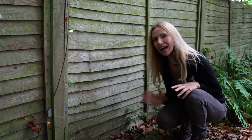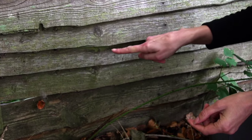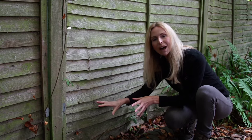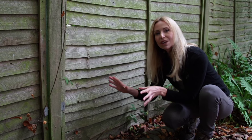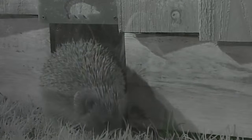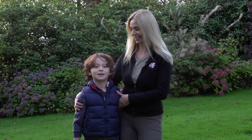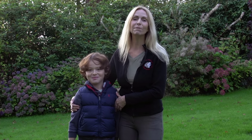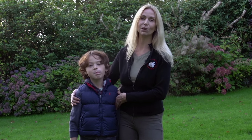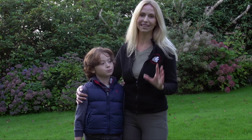One thing we can do to help is to provide a hedgehog highway by cutting a 13cm by 13cm square in our fence panels so the hedgehogs can pass safely from one garden to the next. To do this, Kai and I are going to show you how to make a special hedgehog highway. This is particularly good for people who own animals and dogs and need to keep a solid boundary, but are also willing to cut a small hole in the base of their fences to allow hedgehogs to pass through at night time.